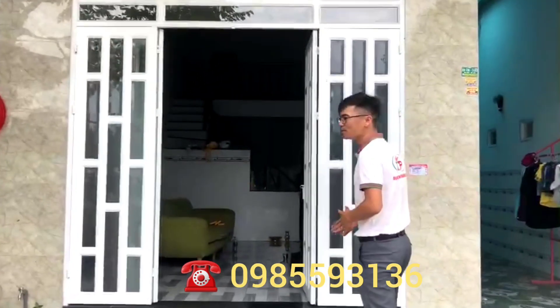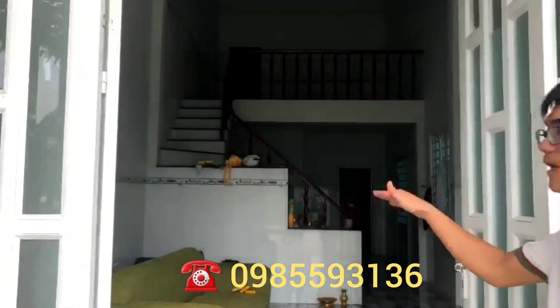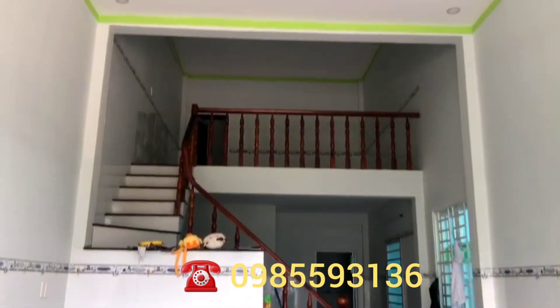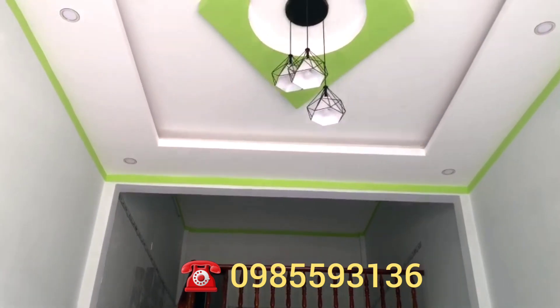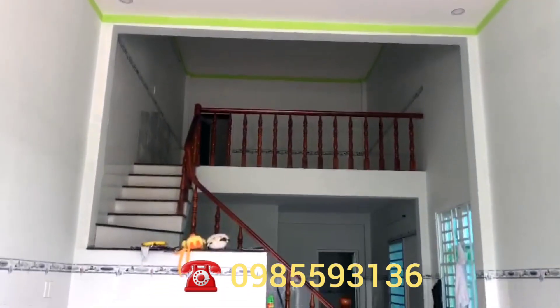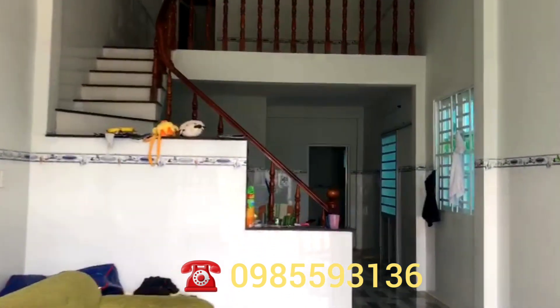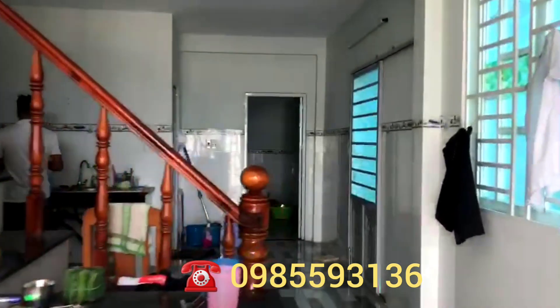Cầu thang đúc và tay vịn là gỗ căm xe. Ốp gạch bên trong nhà là 1m rưỡi. Ở dưới thì có 1 phòng khách, 1 phòng bếp, 1 nhà vệ sinh. Đằng trên thì có 1 không gian xanh hoạt chung và 1 phòng ngủ ở phía sau không gian xanh hoạt chung. Không gian được bố trí khá phù hợp để định cư, để ở.